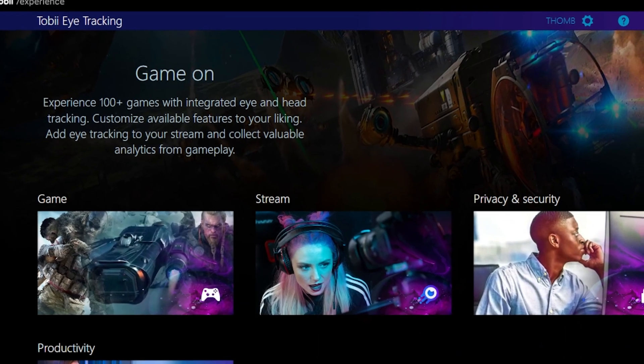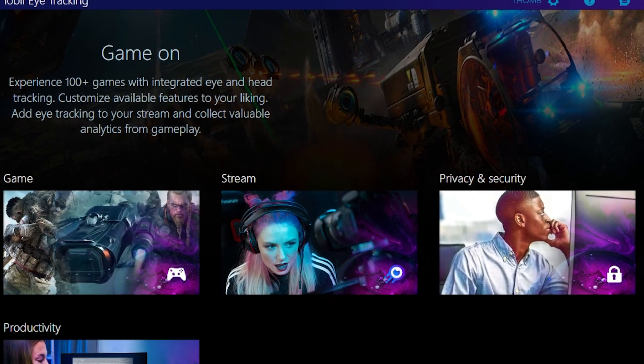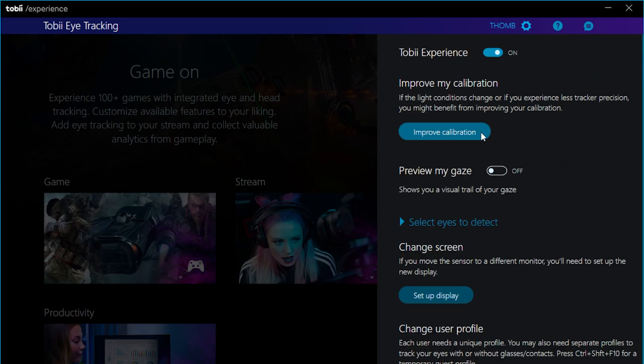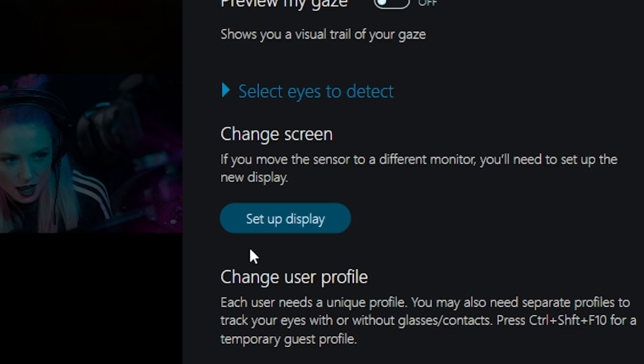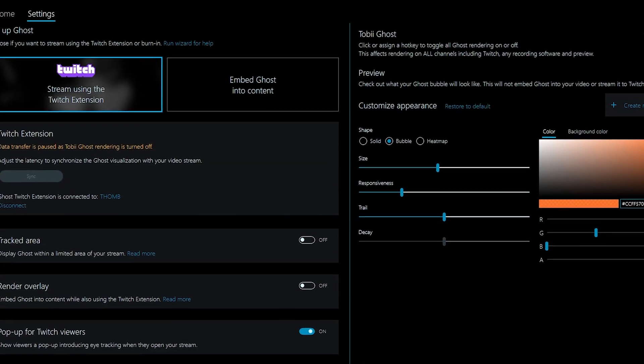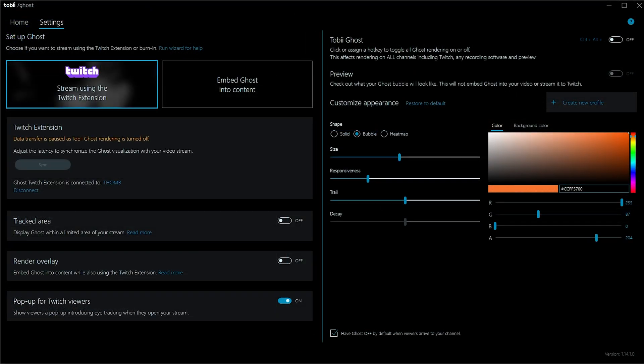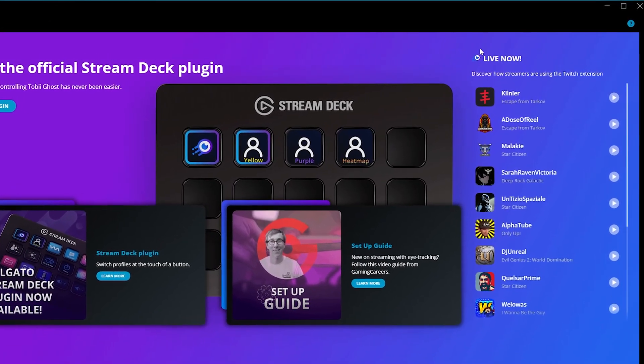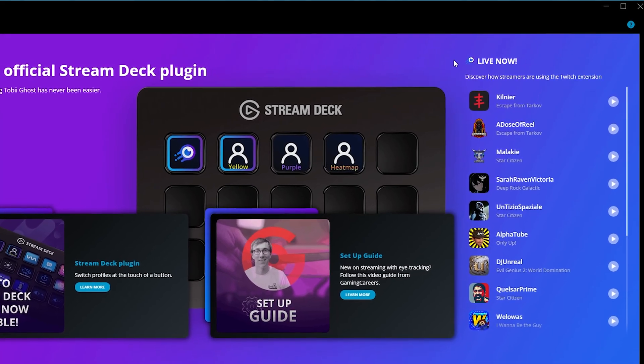When you hook up your Tobii Eye Tracker to your PC, the Tobii Experience app automatically installs, where you can calibrate the eye tracker and create single or multiple user profiles. You can also download the Tobii Ghost app which gives you the bubble on screen or on your Twitch stream through the extension. Your stream will even appear in a list if you're streaming using the extension.